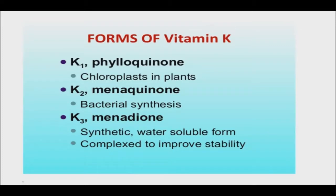Vitamin K is a fat-soluble vitamin that is necessary for blood clotting. It is also crucial to the proper functioning of the immune system. The vitamin has two forms: vitamin K1, which is found in green leafy vegetables such as spinach, and vitamin K2, found predominantly in fermented foods such as natto.